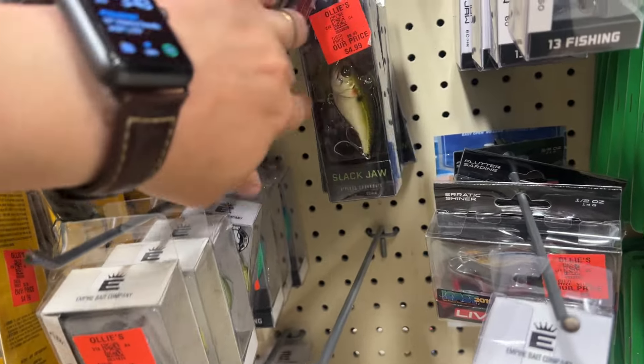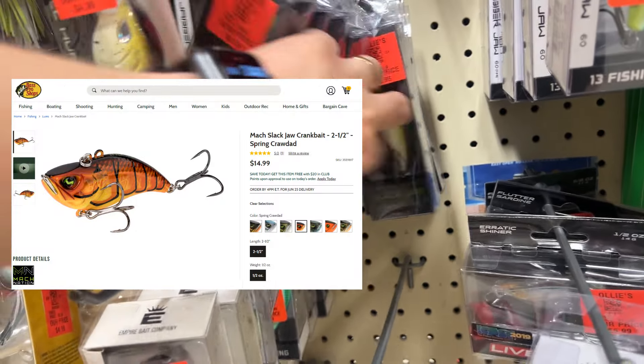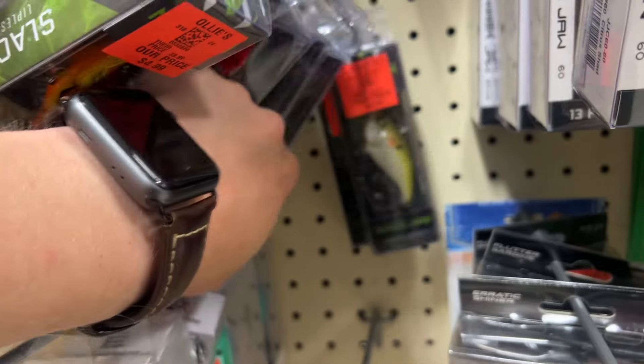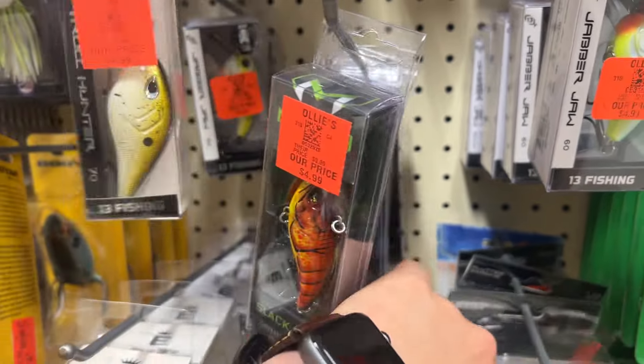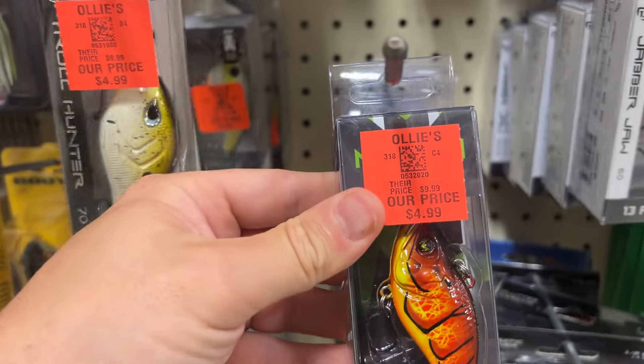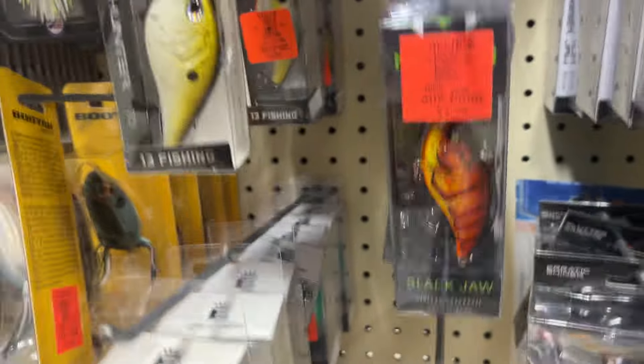The Slack Jaw — five bucks, that's not terrible. Actually pretty nice — they're crankbaits and I like the Mock Baits. This is kind of a crawfish color, so $10 versus $5. I'll throw prices up on screen if I can find them.